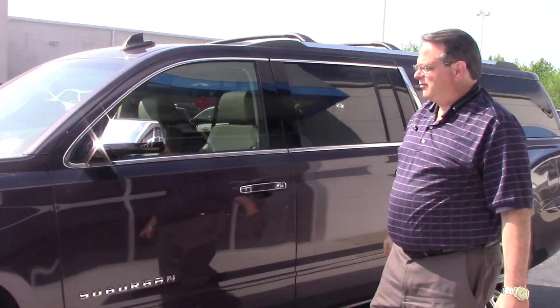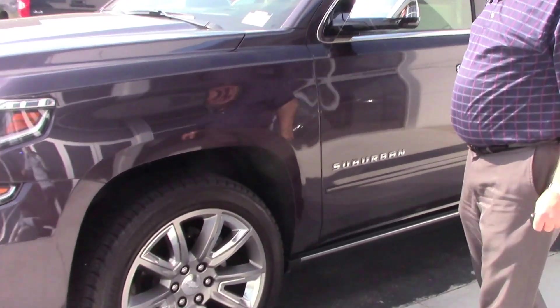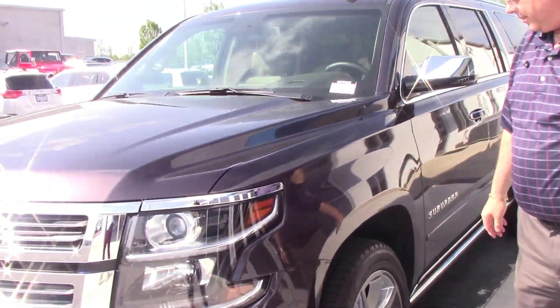Hi, this is Chris with Hubert Vester Chevrolet. I'm here to show you the 2016 Chevrolet Suburban.